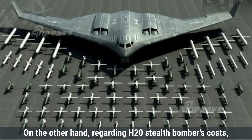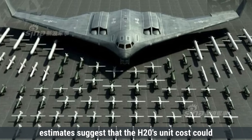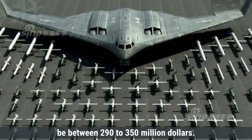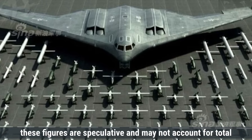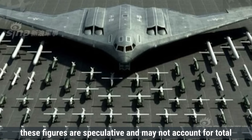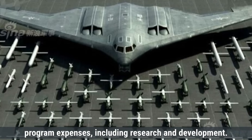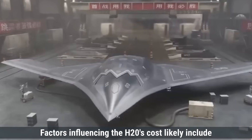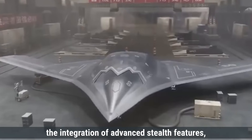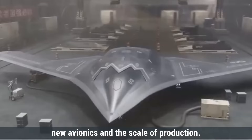Regarding the H-20 stealth bomber's costs, estimates suggest the unit cost could be between $290 to $350 million. However, these figures are speculative and may not account for total program expenses including research and development. Factors influencing the H-20's cost likely include the integration of advanced stealth features, new avionics, and the scale of production.